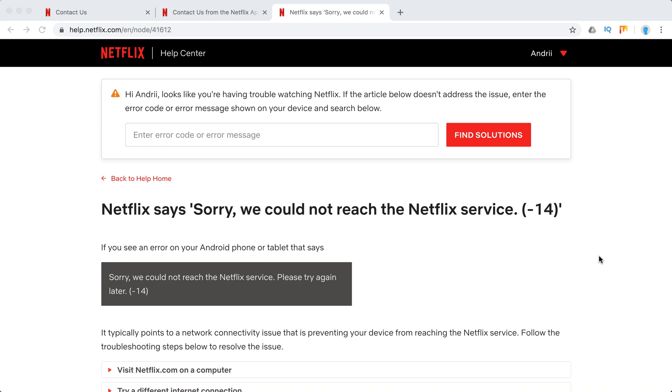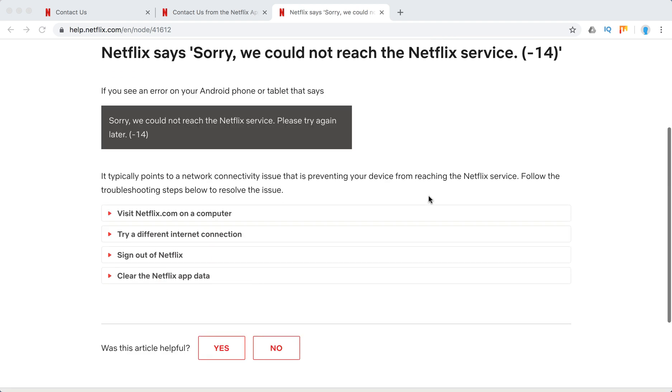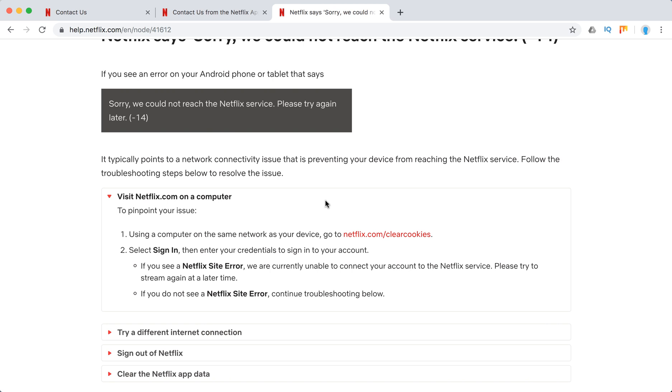Hello guys. What to do if you see something like: 'Netflix, sorry we could not reach the Netflix service,' and the error code is 14. This error mostly happens on your Android phone or tablet and is typically some kind of internet connectivity issue. Try to visit netflix.com on a computer first.